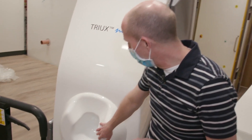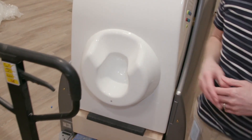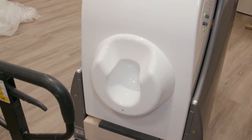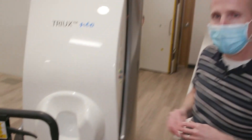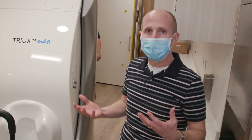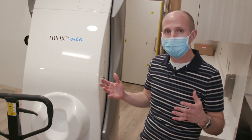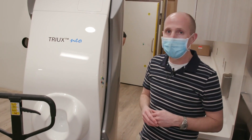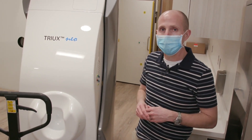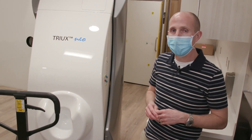Inside the helmet there'll be 306 sensors. The sensors will be bathed in liquid helium — negative 452 degrees Fahrenheit — so ultra, ultra cold. That allows them to be superconducting. So the super minute magnetic fields we were talking about will hit those sensors and induce currents, and those electric currents are the actual signal that we're quantifying and recording.